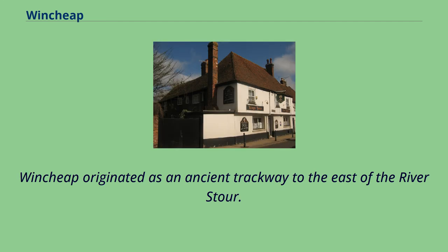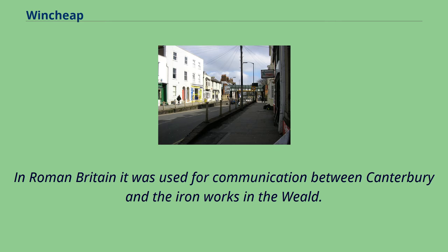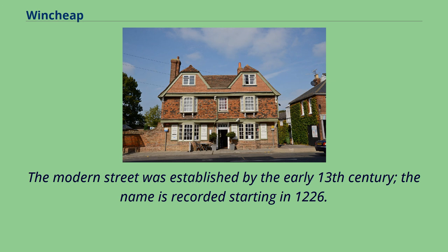Wensheep originated as an ancient trackway to the east of the River Stour. In Roman Britain it was used for communication between Canterbury and the ironworks in the Weald. The modern street was established by the early 13th century, with the name recorded starting in 1226.